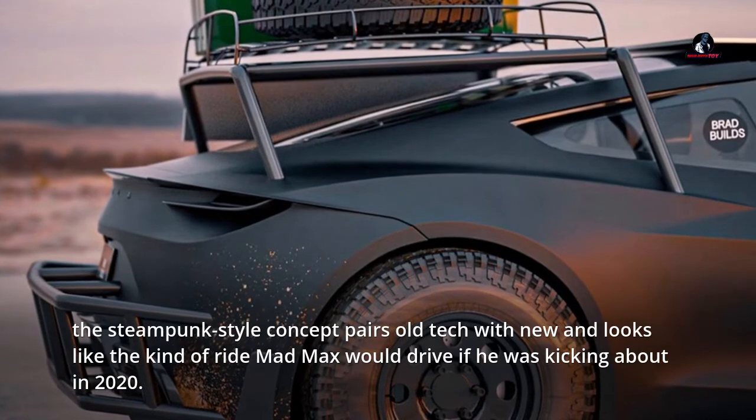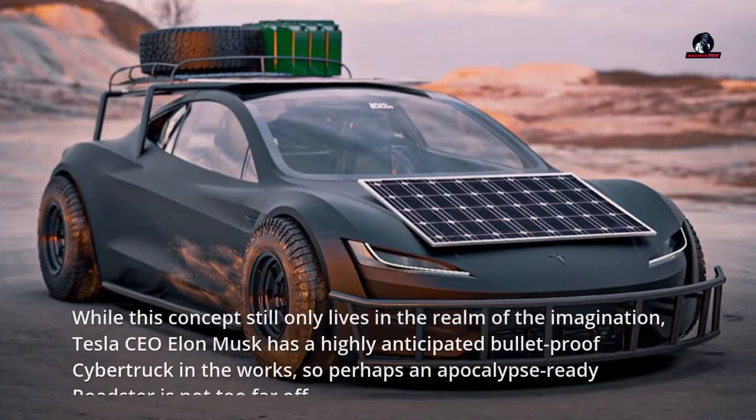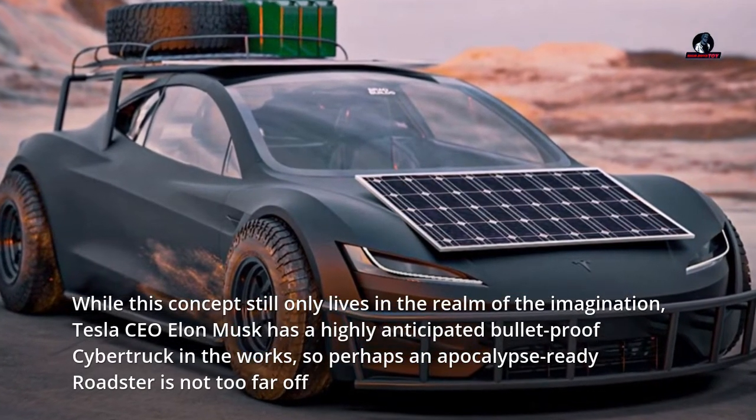While this concept still only lives in the realm of the imagination, Tesla CEO Elon Musk has a highly anticipated bulletproof Cybertruck in the works, so perhaps an apocalypse-ready Roadster is not too far off.